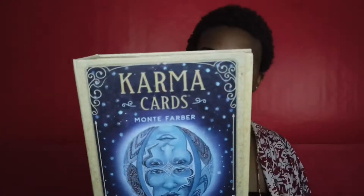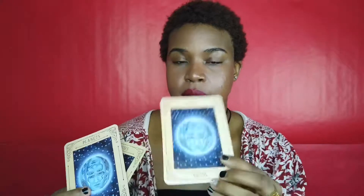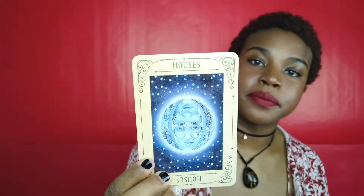Next I have my Karma Cards by Monty Farber — this is a 36-card deck with a 96-page guidebook. The guidebook slides in, and then the karma cards came in a little paper box. These karma cards are amazing — you separate them by planet, sign, and house.